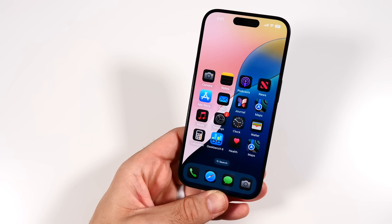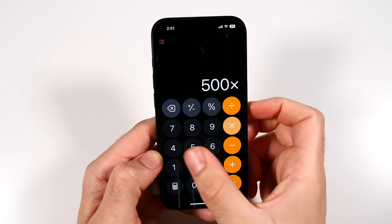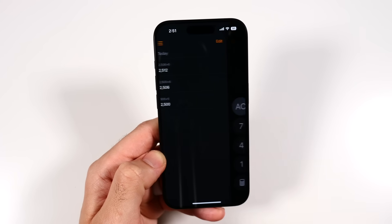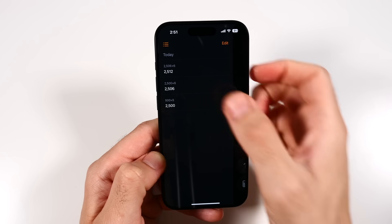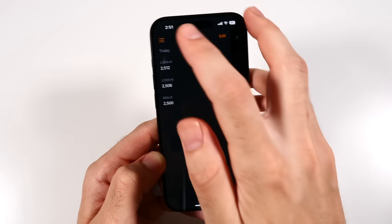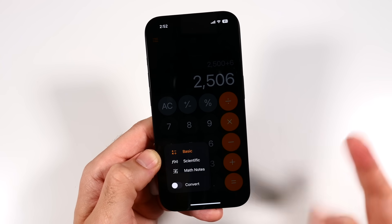Another neat touch in iOS 18 — finally, finally, finally — history in the Calculator! Click over here and we now have history. It's about time, Apple. Thank you for listening to us.